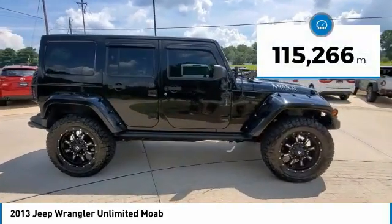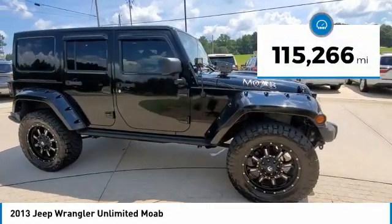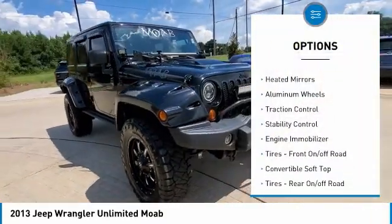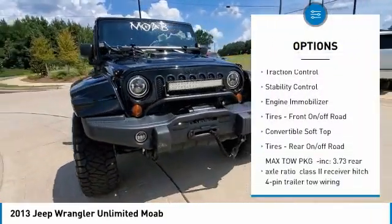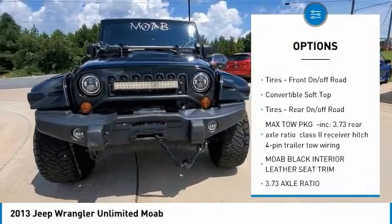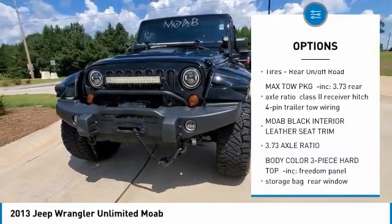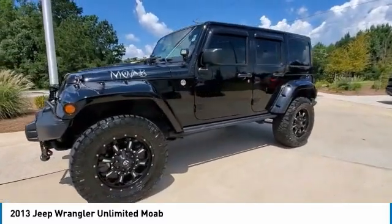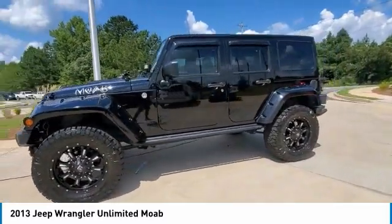This vehicle has less than 120,000 miles. Here are some of this vehicle's great options: tire pressure monitor, four wheel drive, heated mirrors, aluminum wheels, traction control, stability control, engine immobilizer, front on/off road tires, convertible soft top, and rear on/off road tires.